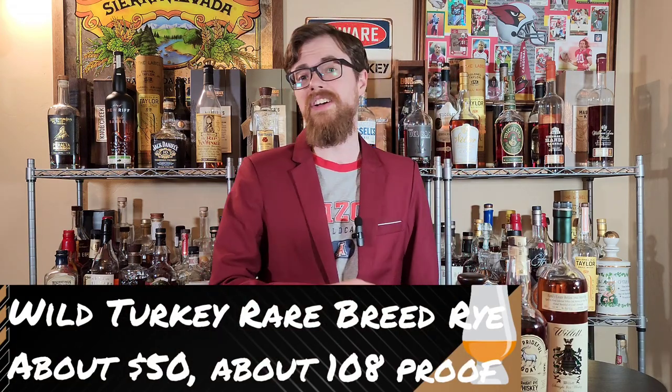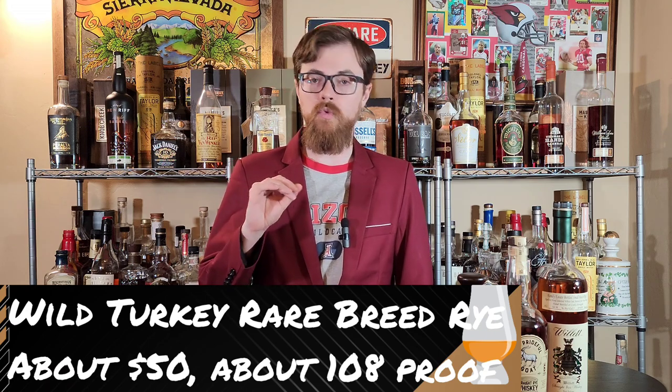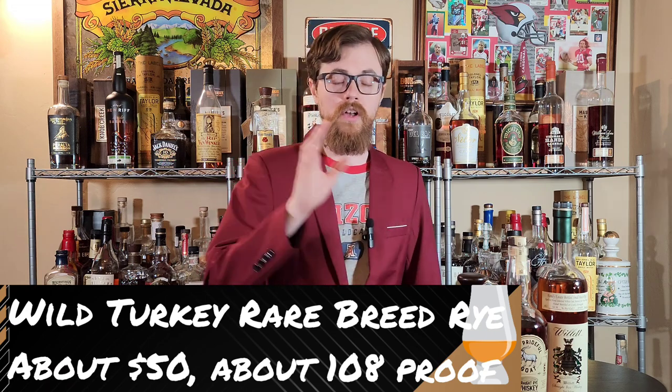Rare Breed Rye. Great shelf bottle — you should be able to find this anywhere. It has gone up a little bit in price, but it is well worth it to get those wonderful Wild Turkey rye flavors at barrel proof. Love it. Definitely recommend that one.